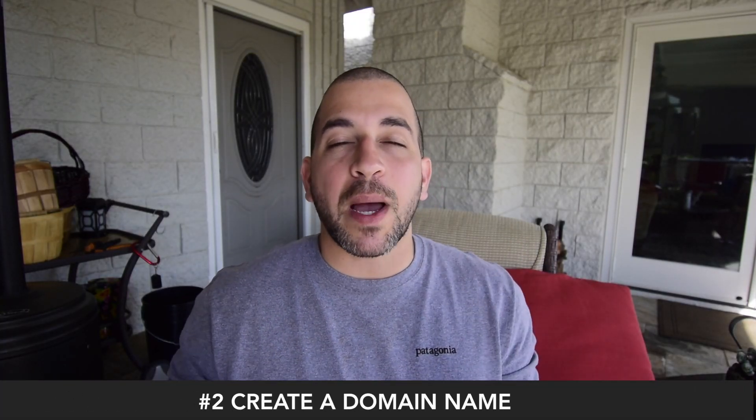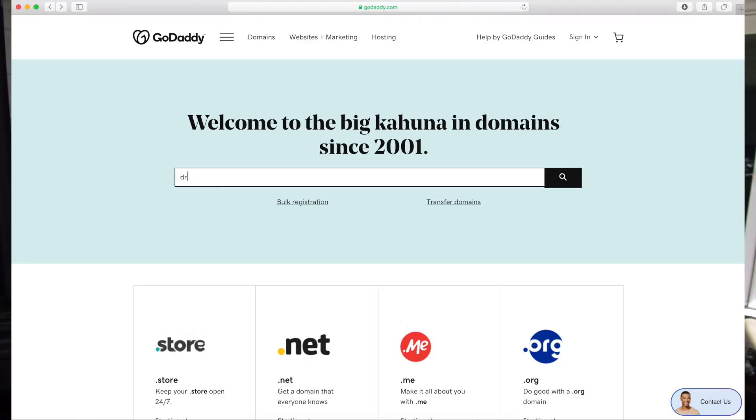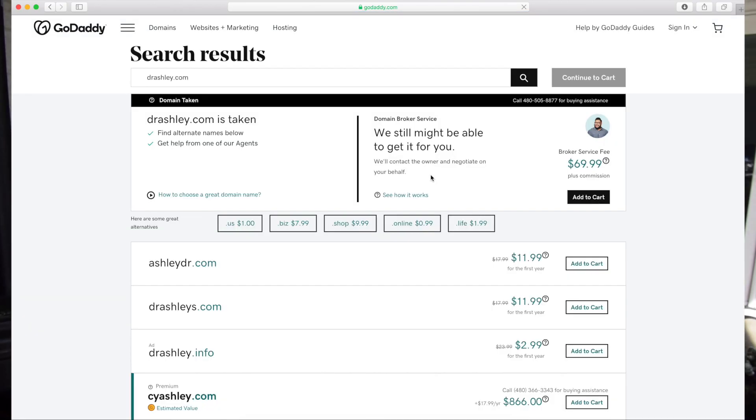The domain name is the web address that people type in their browser in order to discover your site. While you may want to use your own name for your website, it may be unavailable. A lot of these domain names have already been taken, and some of the best domain names are kept by people that plan on selling them to big companies down the line. So if you have a website name that you've been thinking about, secure it now before someone else takes it.